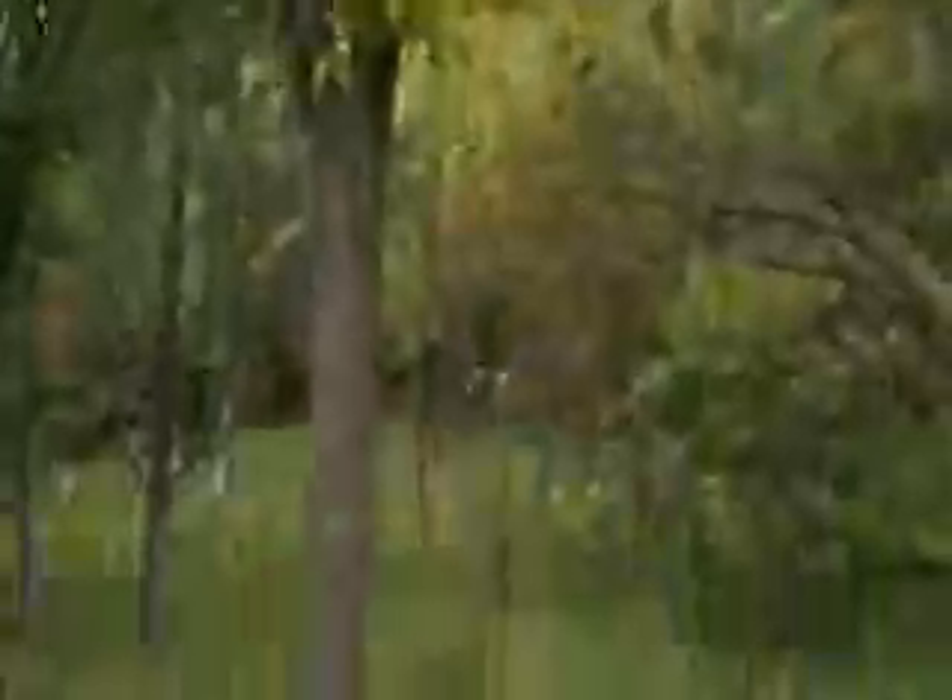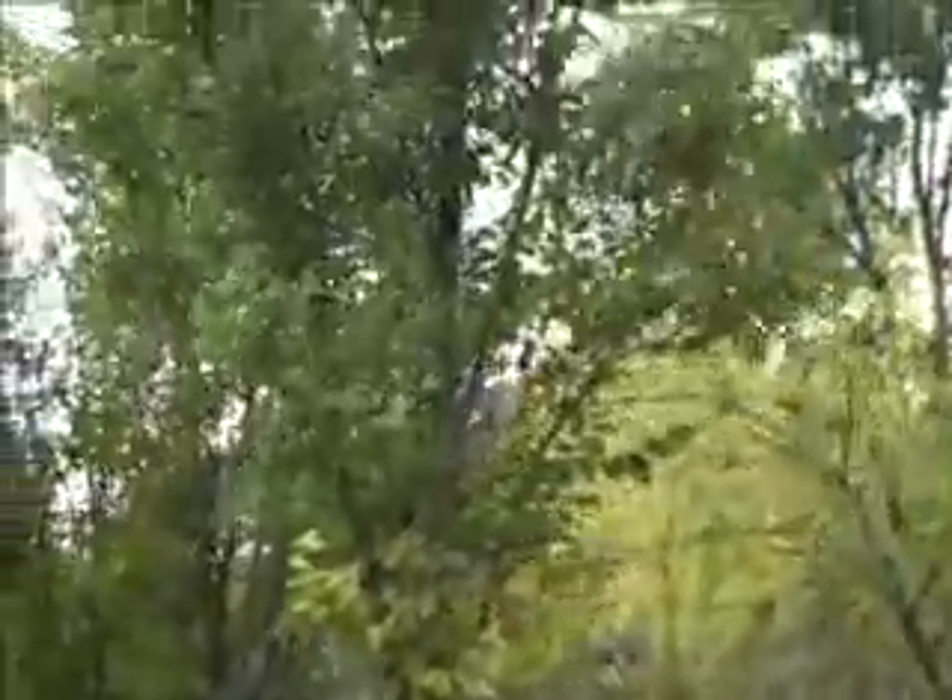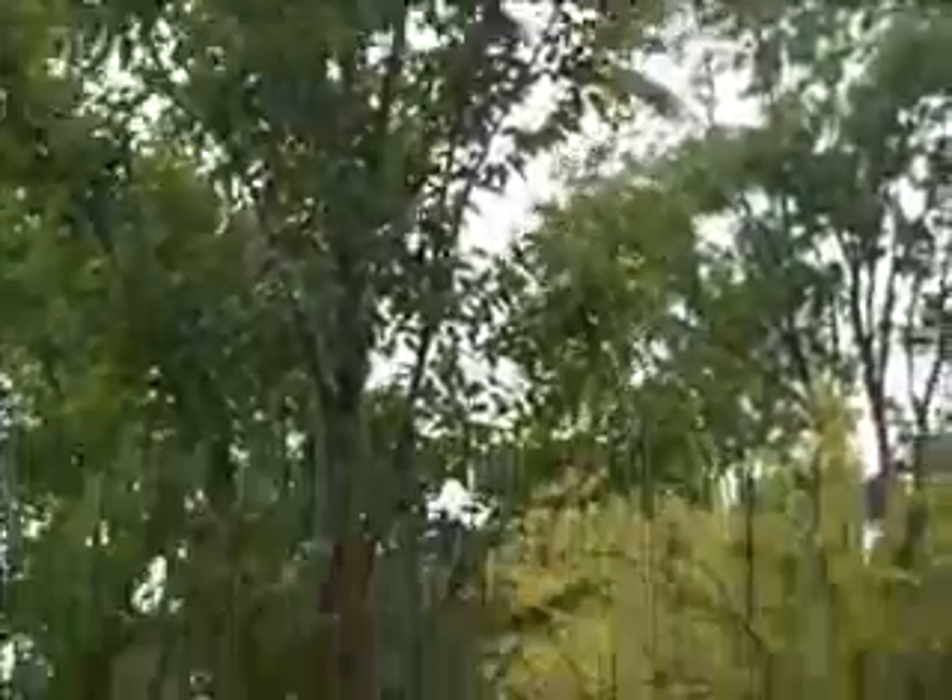They do tend to stay a little bit narrow. This tree here is probably pushing 20, 22 feet, and the width is probably only about five feet wide. So really nice ornamental plant tree to use if you have confined spaces.